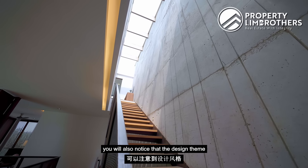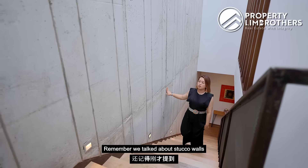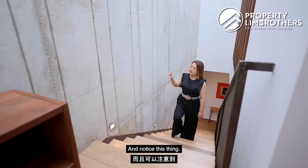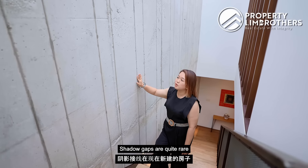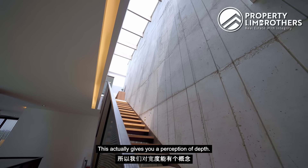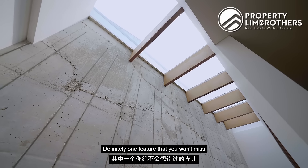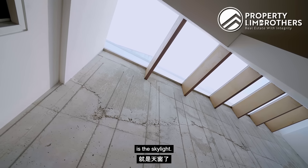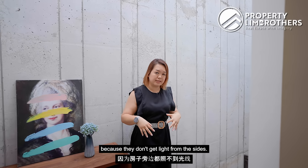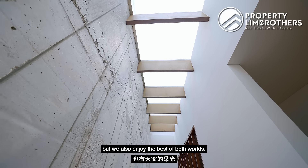Heading to level three, the design tone gets lighter. The stucco walls run three levels — quite remarkable. Notice the shadow gaps: these are quite rare in new builds and give a perception of depth for a very premium touch. One feature you won't miss is the skylight — usually common in terrace houses that don't get light from the side, but here at a semi-D we already have side light and also enjoy the skylight, giving us the best of both worlds.